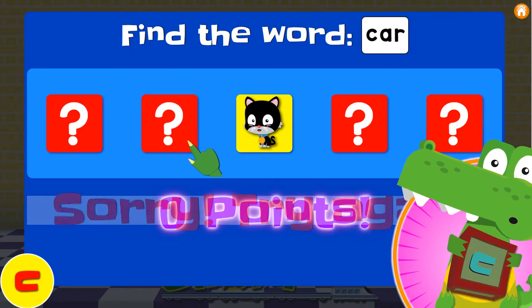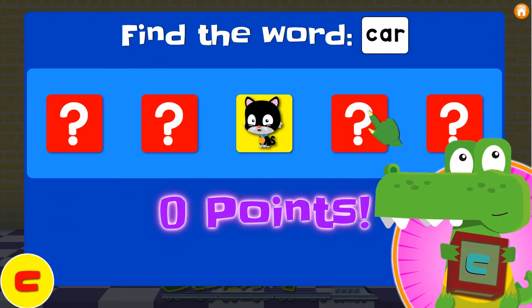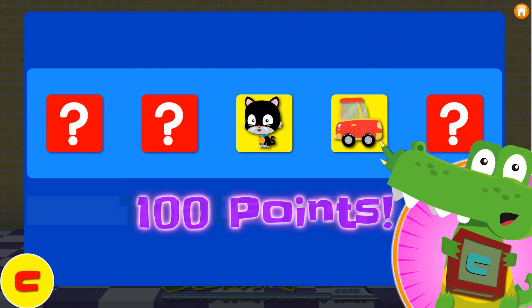What about behind number two? No, it's not cow — it's a cow! How about number four? Yes! Yay! It's car! We got it!